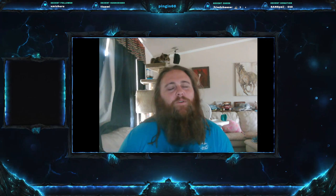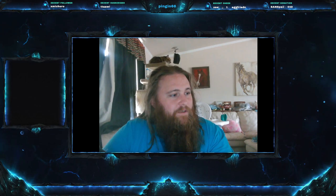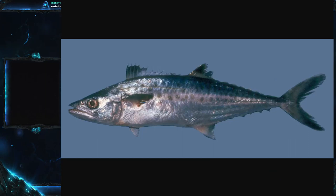Welcome everyone to this week's video. Today we are on Fish Friday number 196 and we have a good one for you. Today's fish is one of the more popular fish that you might see on TV and things like that — it's definitely a well-known fish. Today's fish that we're going to be talking about is the king mackerel.